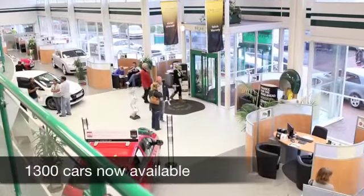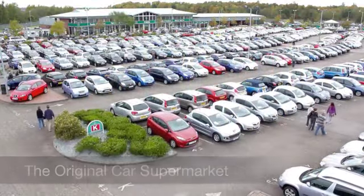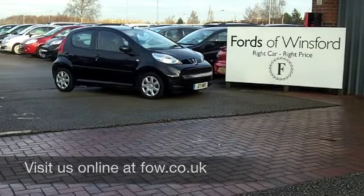And by the way, those running costs get even better. Your 12-month road fund licence is just £20 for this car. Come and discover this great car for yourself at Fords of Winsford.